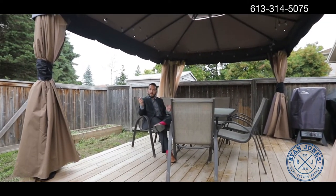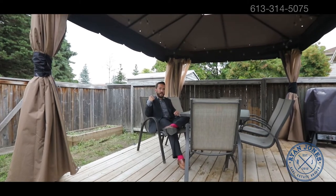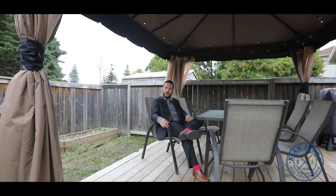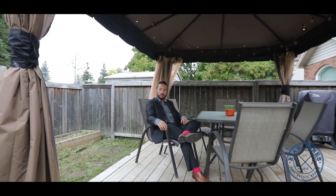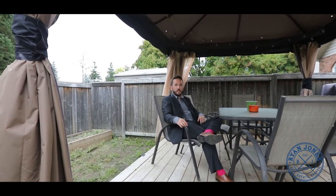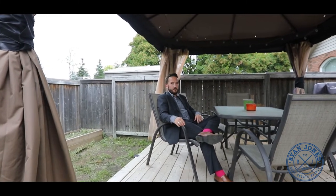So here in the backyard, it's fully fenced, no direct rear neighbours — you're backing onto a green space. You have a big deck, gazebo, and there's a gas line for the barbecue. Perfect setup for entertaining. For more information, visit 63cedarrock.com or ryanjones.ca. And as always, when you think real estate, think Ryan.